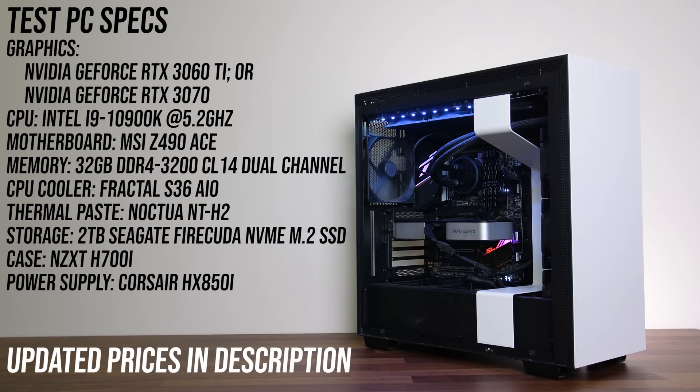This is the system I'm using to test both graphics cards: an overclocked i9-10900K at 5.2GHz with 32GB of DDR4-3200 CL14 memory in dual channel. I've got a full list of all components and updated prices linked in the description.